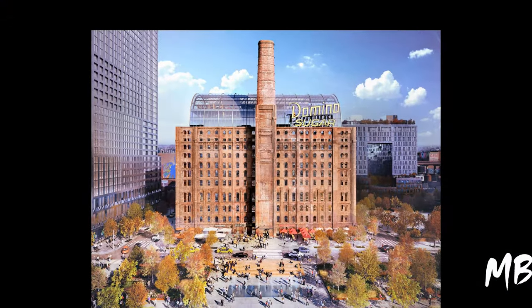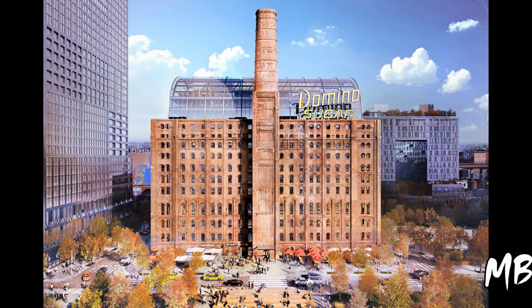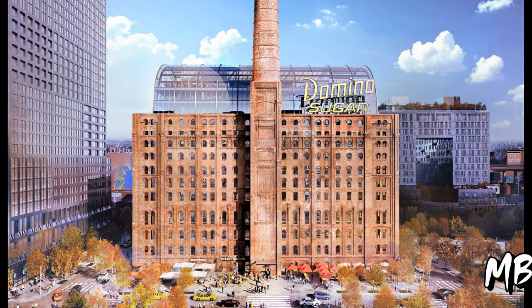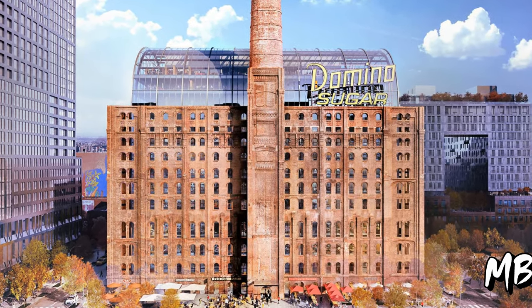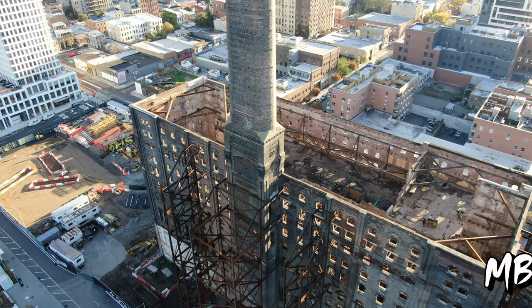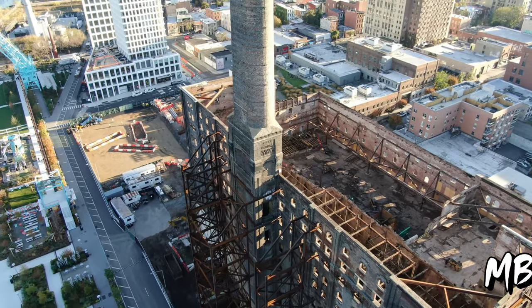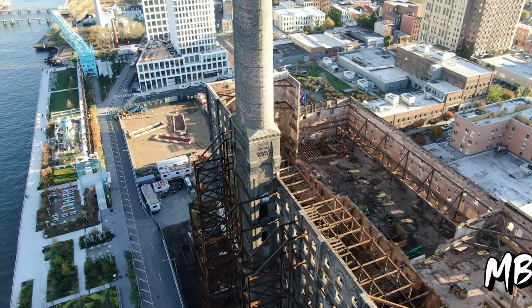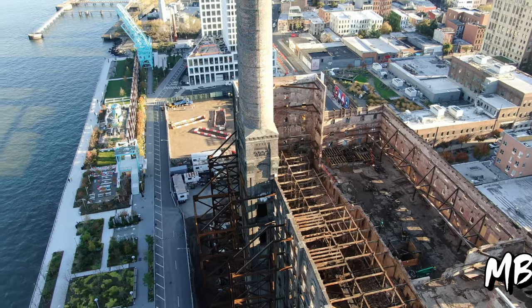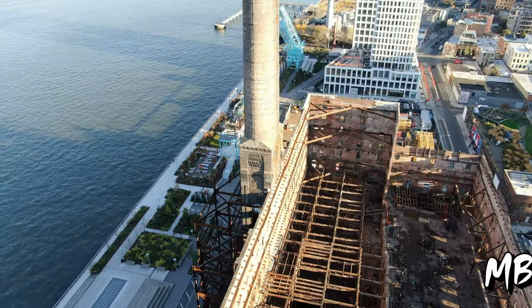The controversial design for reuse of the Domino Sugar Factory was approved in November 2017. The design will include a barrel vaulted glass roof inserted into the brick factory building. The iconic 1880s red brick factory building, topped by the famed Domino Sugar sign, was landmarked in 2007 and will be adapted into modern offices.